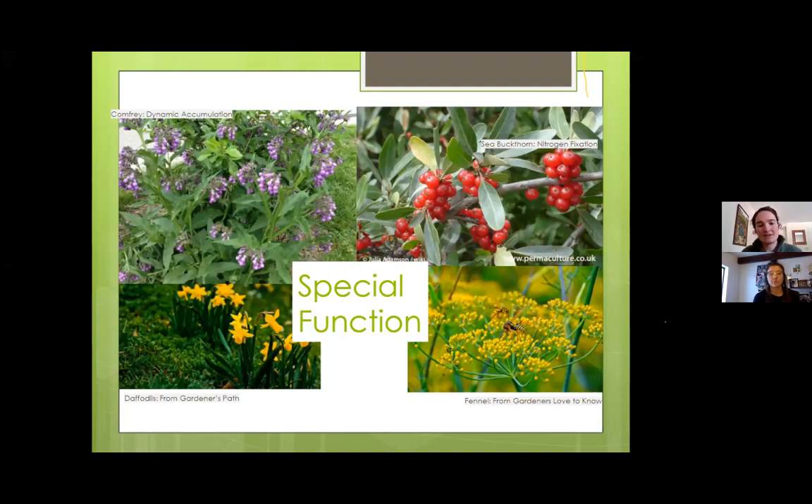Fennel and any plants in the carrot family form a big umbel flower. Those flowers attract wasps that parasitize coddling moth larvae — the little worms that eat apples. When you plant carrot family plants under your fruit trees, it actually helps with pest control. Last year I let wild carrots grow under my apple trees — beautiful white umbel flowers — and there was not a single hole on those apples. The ones on the other side of the property without it were full of holes.